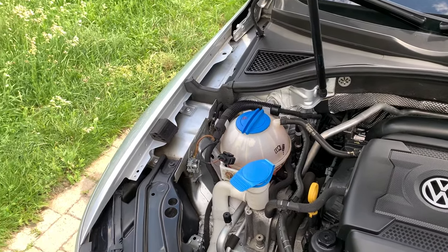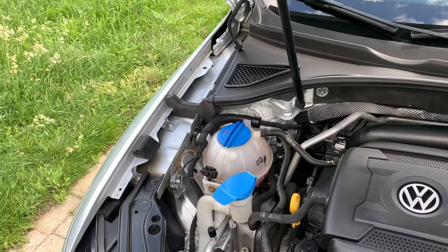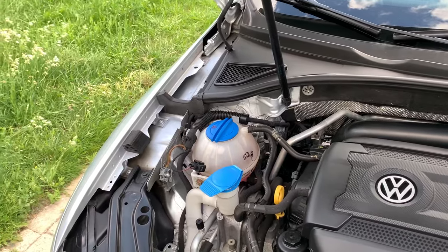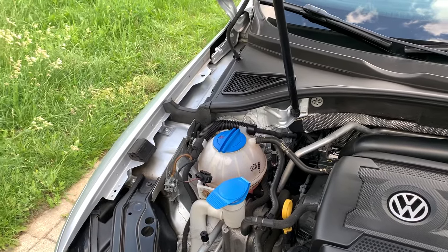We figured that the only component that wasn't tested in the pressure test was the cap. So we went and got the cap changed — it was relatively cheap — and since then it's been fixed. I haven't had any coolant issues or loss of coolant.